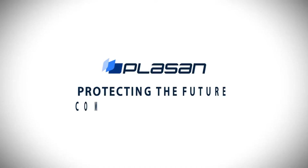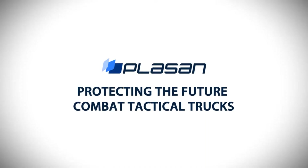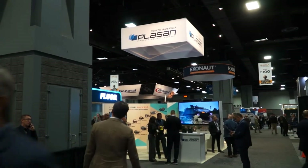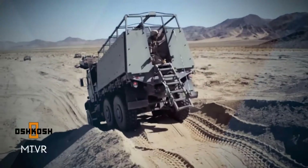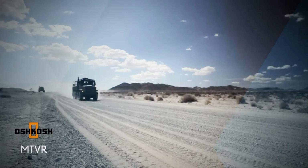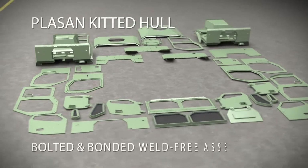We don't just add protection to existing vehicles — we really design the protection into the vehicle. As you can see on the wall behind me, we've been involved in most, if not all, of the major programs of the last 15 years, where PLASAN has been a design partner, responsible for designing the armoured cabin or armoured hull of various platforms: MRAP, MaxPro, MATV, JLTV, Hawkeye in Australia, and many others. CTT is another major upcoming program that we intend to be part of, together with an OEM.